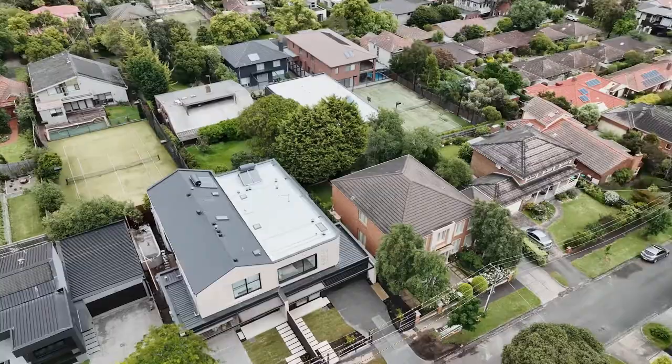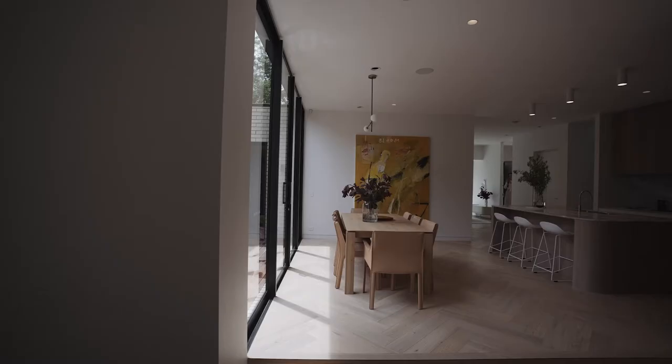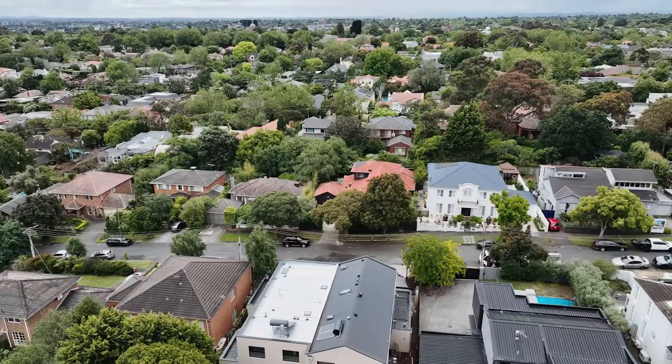An architectural masterpiece with soaring proportions, located in one of Melbourne's blue chip suburbs. I'm Lana Samuels from White Fox, and I look forward to meeting you soon.